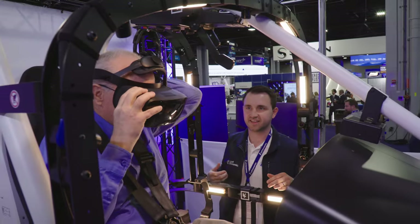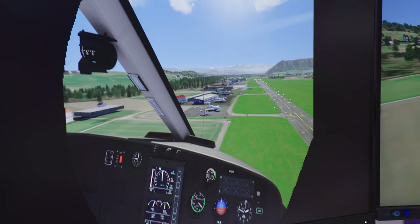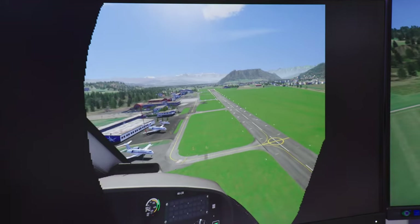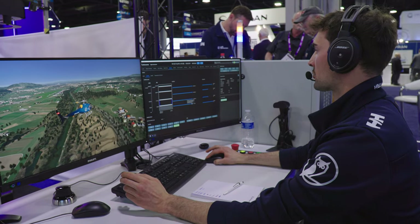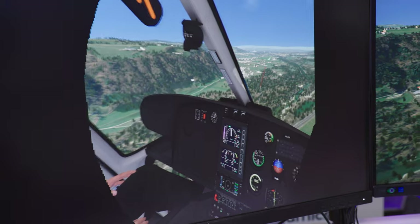After donning the Vario headset I had to make sure it was properly aligned, then off I went. The simulator operator sits at a station equipped with three monitors where he can manage the simulator and watch what I'm seeing through the headset.